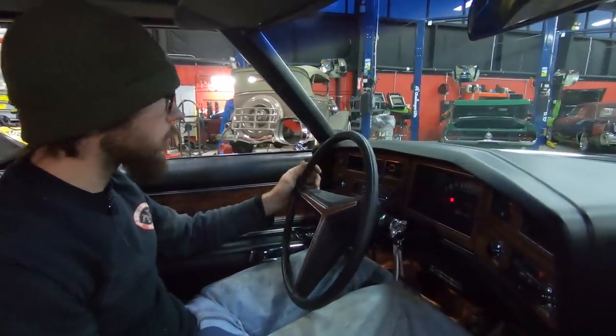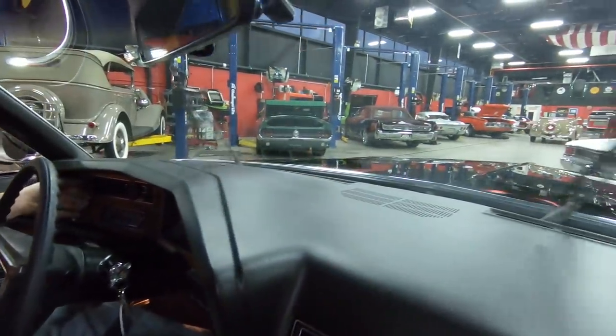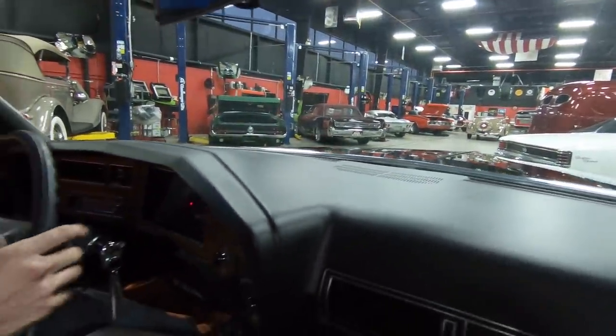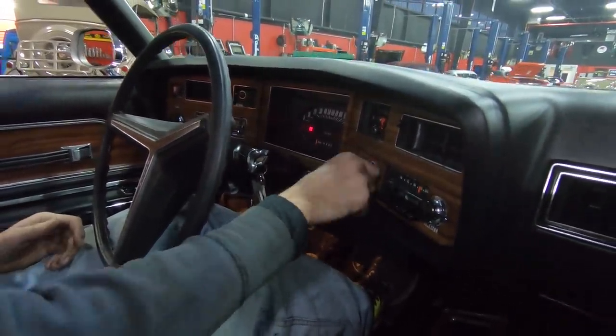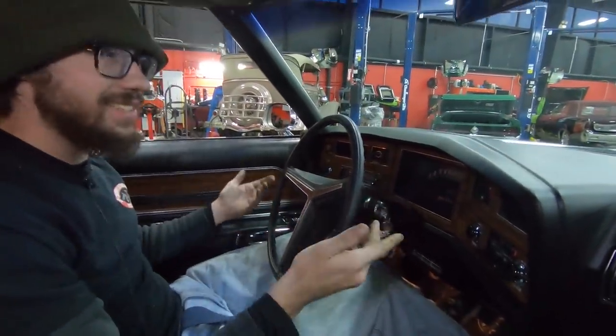Fuel gauge is working. Windshield wipers work — low speed, high speed, and they park themselves. Horn works. Looks like it's got the original steering wheel. Factory FM and AM radio both work, which is really, really cool to see. Blower motor works on all speeds.